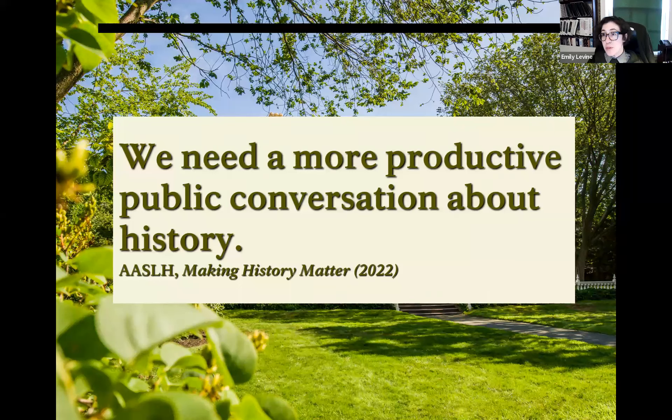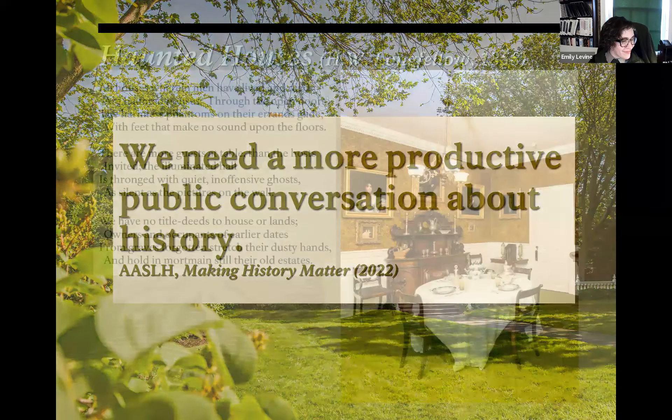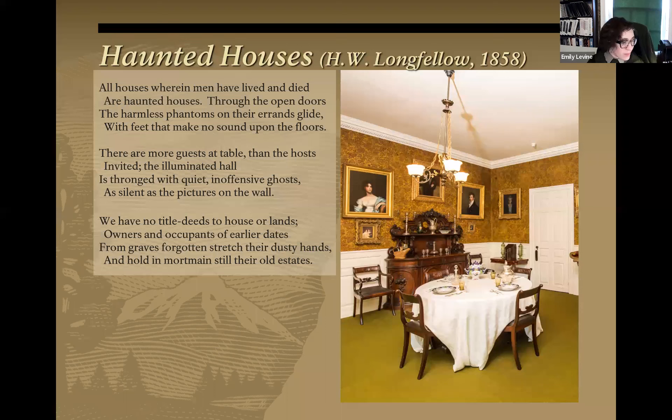As we think about the many people who have passed through this remarkable house, I'd love for us to hold the intention of engagement with a complex web of individuals and collective realities — and to acknowledge that as rich as our site archives are, there are also significant archival silences, particularly around the histories of enslaved and free Black people that have often been suppressed in the written record. This slide shows the text of a poem by Henry Longfellow, 'Haunted Houses,' next to a photograph of the house's Victorian dining room with a circular center table, gold patterned wallpaper, and several oil paintings in gold frames.